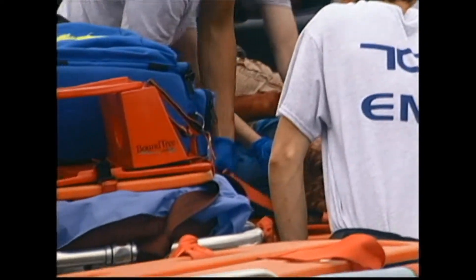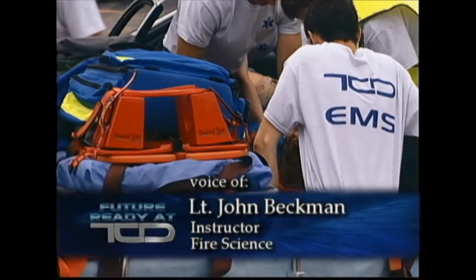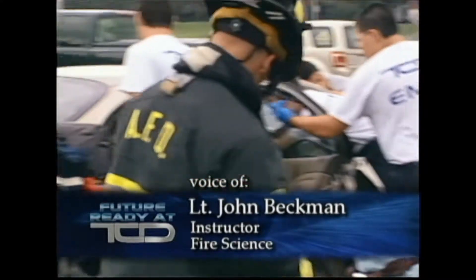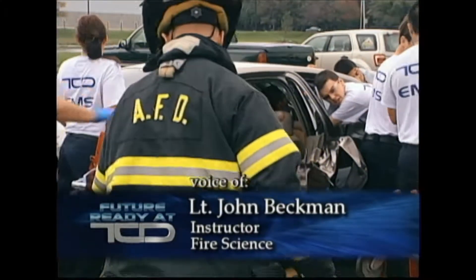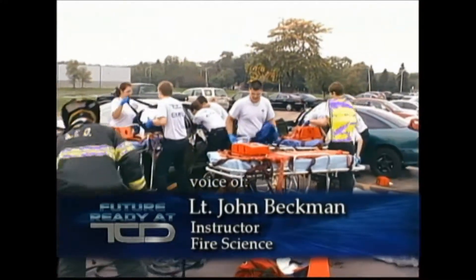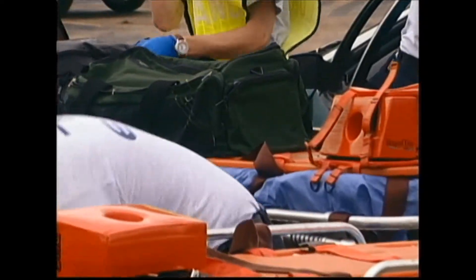Where do you get the cars for your training? The cars come from Wesson Sons or Bloomingdale Towing. We call them up ahead of time and request the cars — they have some junk cars that we're able to use for training. They do a great job and help us out here and at the fire department. Those are our two main towing companies, and they're always there for us, which is really great.